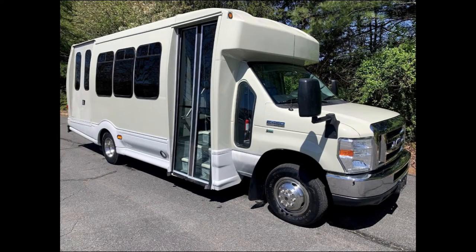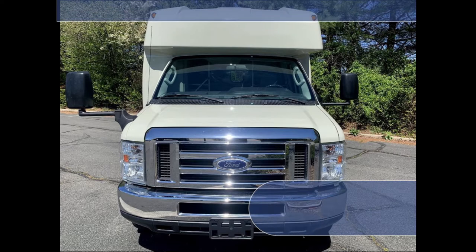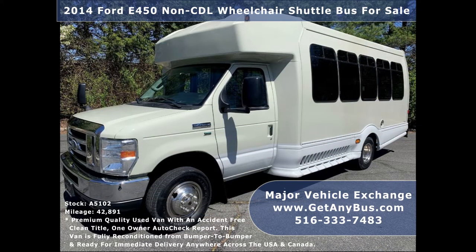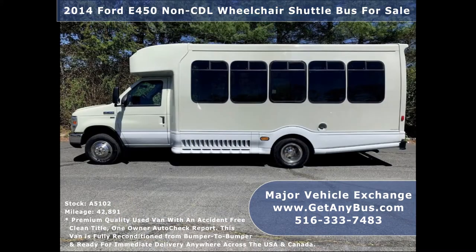Major Vehicle Exchange presents a 2014 Ford E450 Non-CDL Wheelchair Shuttle Bus for sale, stock number A5102. This used bus for sale has an accident-free clean title, one-owner AutoCheck report. It can accommodate up to 15 passengers plus driver and up to 2 wheelchair positions.